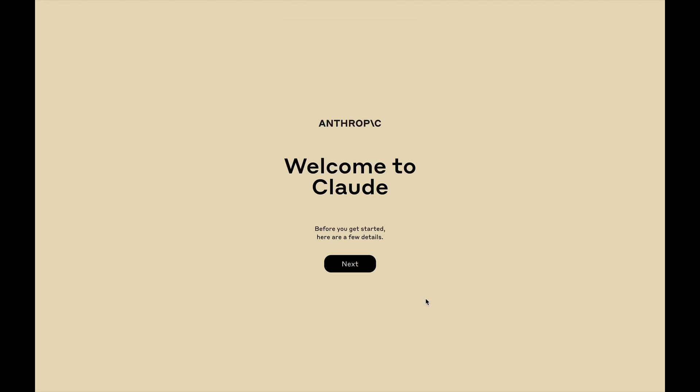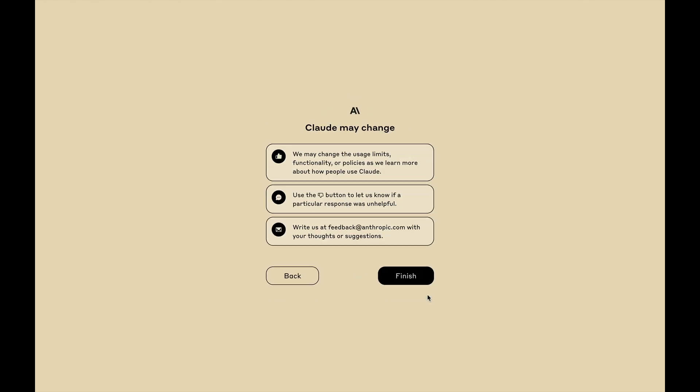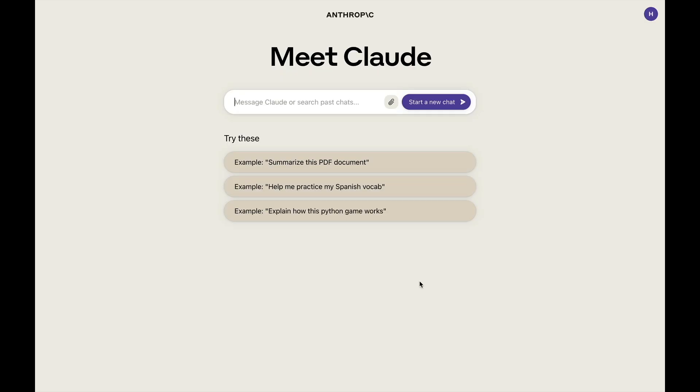This is Claude — I believe it's called Claude 2 now. They always come up with great names in the AI space. When you first log in, you'll see these notices. Feel free to pause the video and read them. Click finish and meet Claude. This is the interface. Note that you have an attachment icon next to the chat button, so you can upload a PDF. Here are three examples to get you started: summarize this PDF document, help me practice my Spanish vocab, explain how this Python game works.